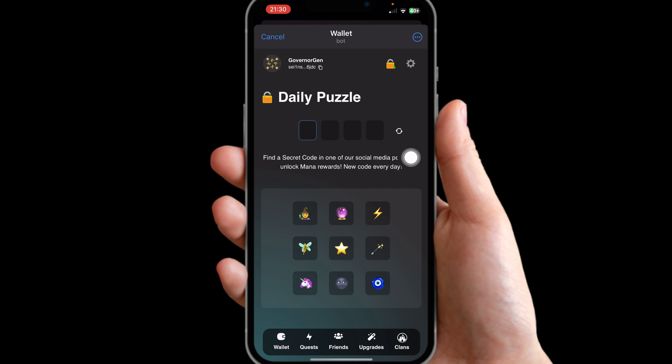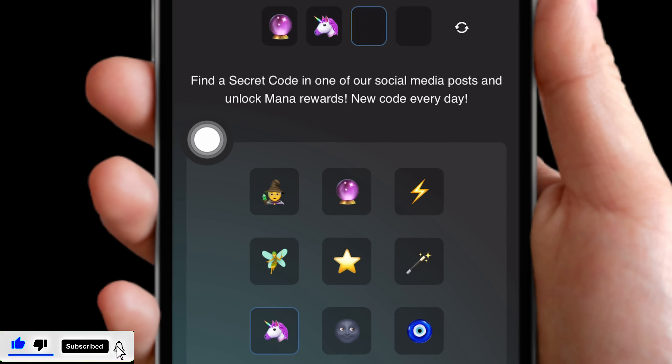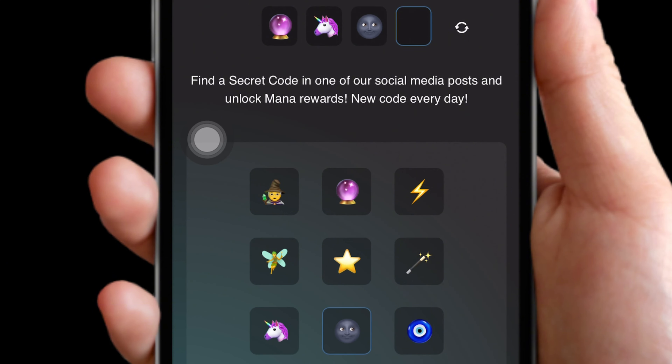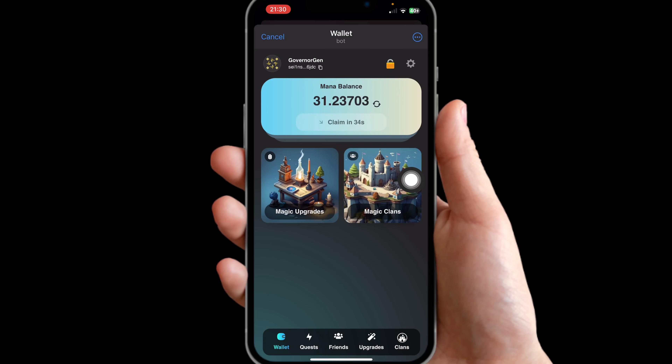On Spare Wallet, the first emoji is going to be this one here, the second emoji would be this unicorn, the third emoji would be the moon face, and the final image is going to be these blue eyes. Claim the reward and that's going to be everything for today's video.